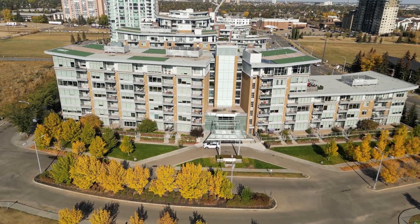It's cast-in-place concrete, which is much more soundproof than anything that they're building these days. So come on in and come for a tour.